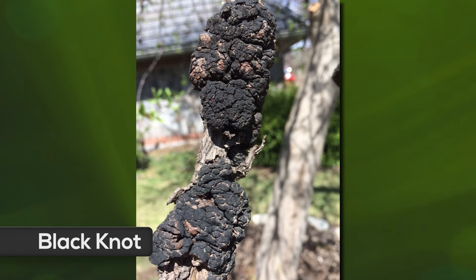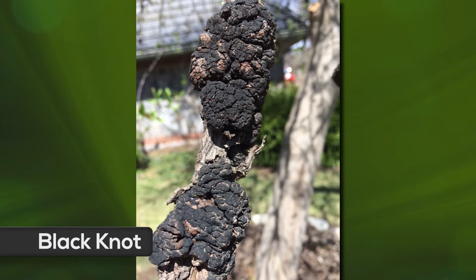Another couple of examples: this next photo shows a condition of black knot. It's a real warty growth — a fungal disease we see on cherry and any of the other stone fruits, whether they're bearing or not bearing.